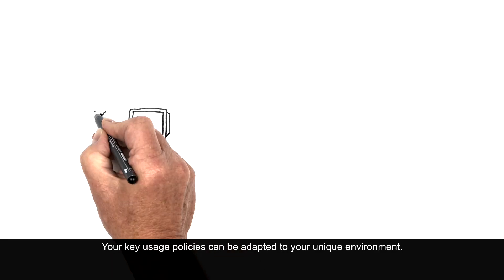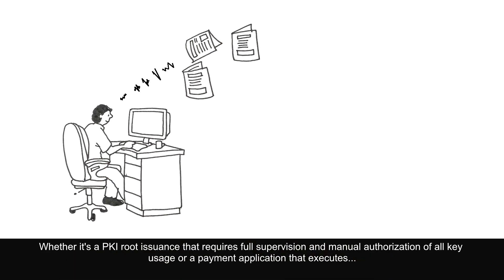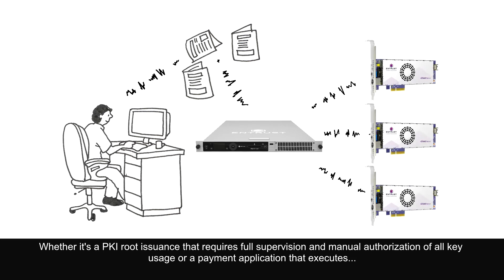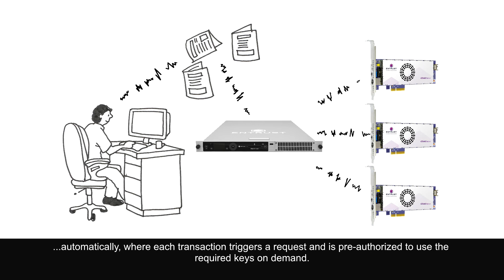Your key usage policies can be adapted to your unique environment — whether it's a PKI root issuance that requires full supervision and manual authorization of all key usage, or a payment application that executes automatically where each transaction triggers a request and is pre-authorized to use the required keys on demand.